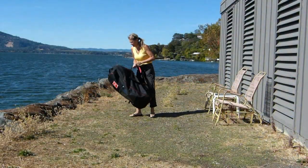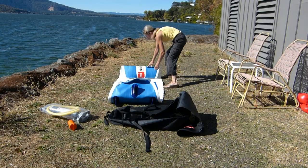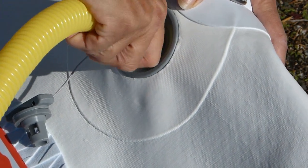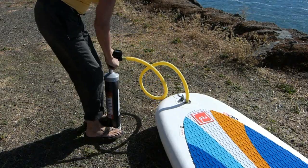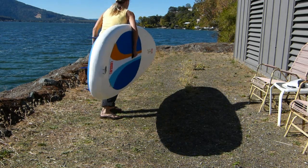Setup is simple: unpack, unroll, open the valve, attach the pump, inflate the board, replace the valve cap, and you're done. In less than 10 minutes, you're ready for the water.